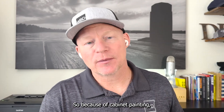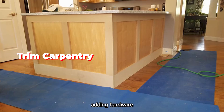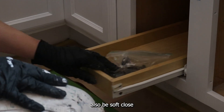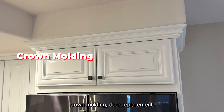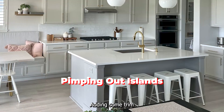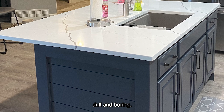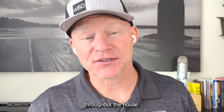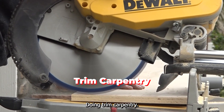Because of cabinet painting, we started doing some ancillary items like trim carpentry, adding hardware, which could include handles, soft-close hinges, or drawer slides. But we also started to do crown molding, door replacement, and pimping out islands — adding some trim to dress up the island because sometimes they're a little bit dull and boring. We've also changed out doors throughout the house, and that's how this all got started, doing trim carpentry.